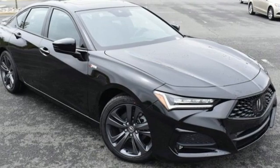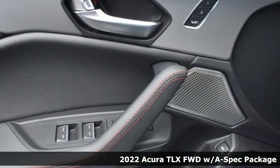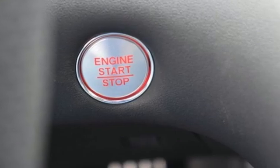It's a new 2022 Acura TLX. Athletes have the best bodies, so it's no surprise this TLX looks as good as it does. And just wait till you experience its performance.